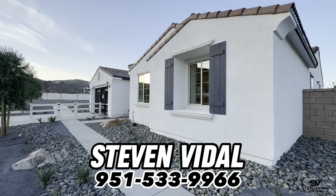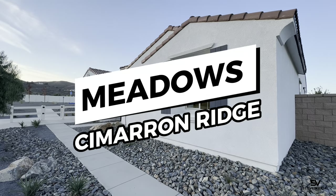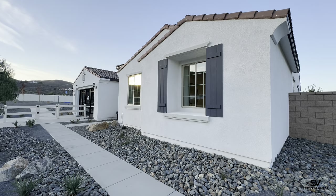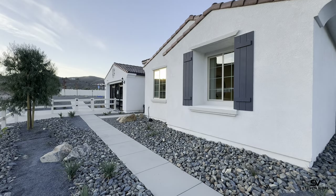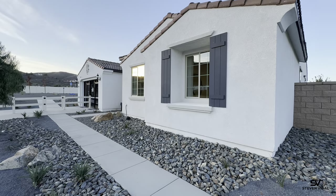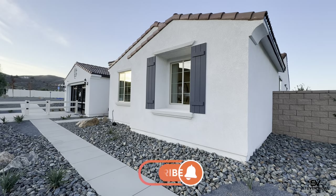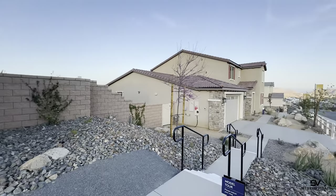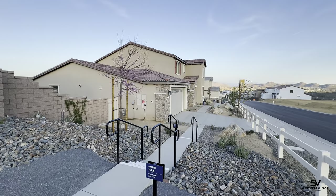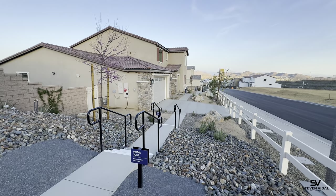Hey guys, Stephen here back with another home tour video. Today we are at Meadows at Simron Ridge here in Menifee, California, built by Pulte Homes. We're going to be checking out this single-story home called the Bristol. You're definitely going to want to see this one — it's got beautiful upgrades and a gorgeous layout.